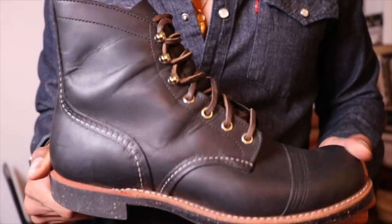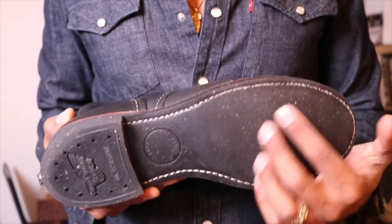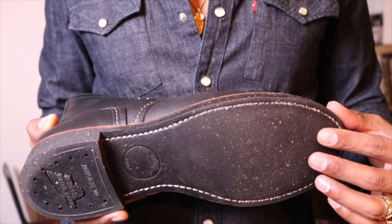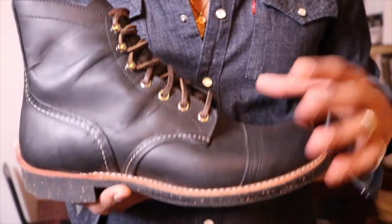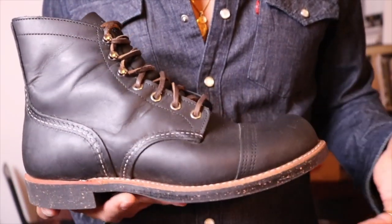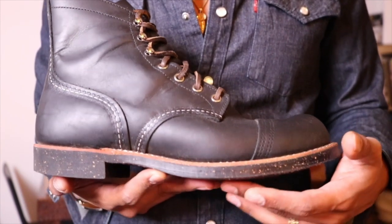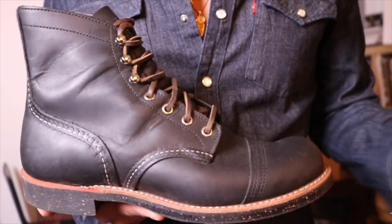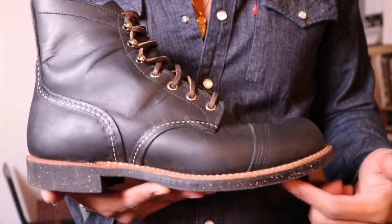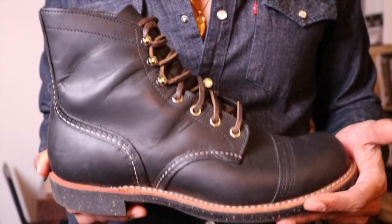All of the Iron Rangers are going to have the Vibram sole going forward. I wanted to at least get the original version with the nitrile cork outsole on my Iron Rangers. Then if I want, I'll just purchase the ones with the Vibram — but I wanted to go with the original look first.